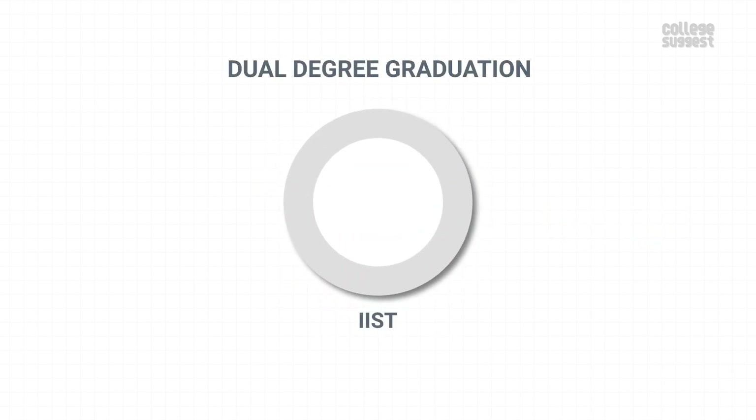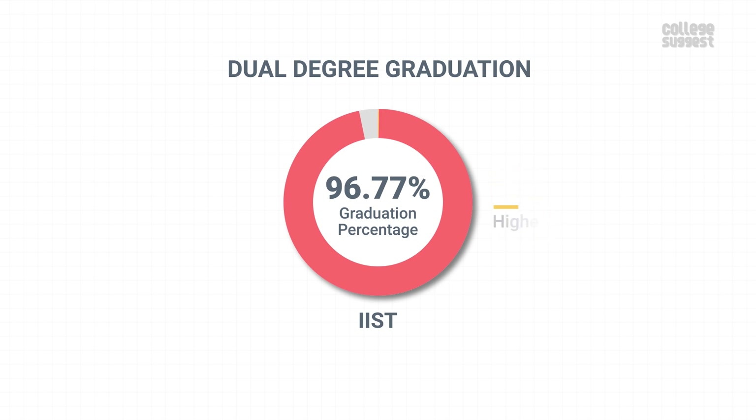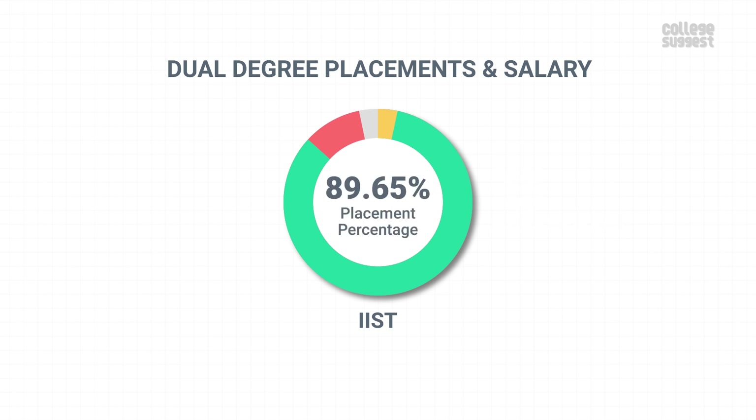Dual Degree. IIST offers 1 dual degree program. Among the 31 final year students, 30 graduated within the minimum stipulated time, giving a graduation percentage of 96.77%. One student has chosen to study further. From the 29 eligible candidates, 26 got placed, giving a placement percentage of 89.65%. Placed students were given a median salary of 9.13 lakhs per annum.